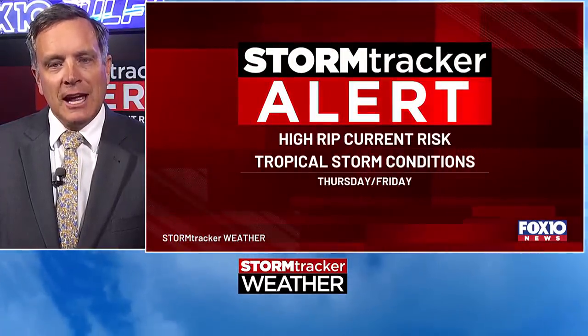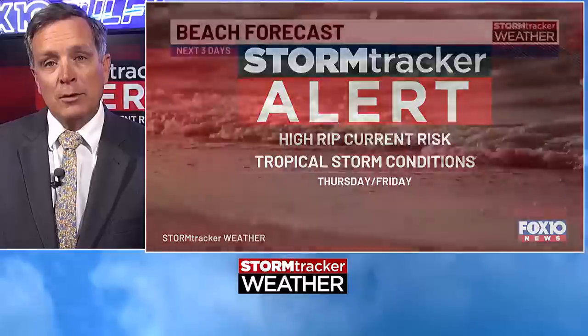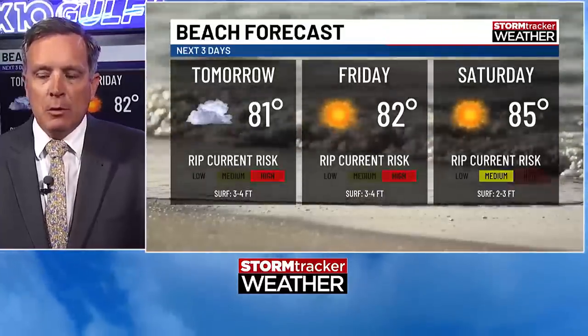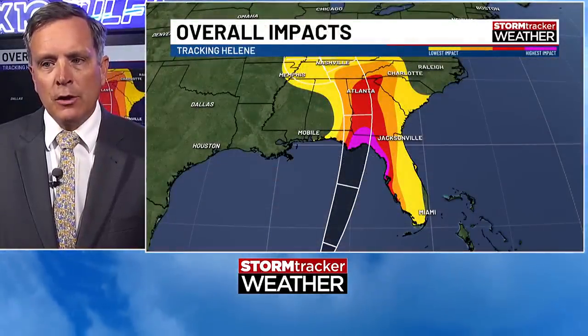We are in storm tracker alert mode with a hurricane in the Gulf, and it will come close to our area. It may not hit us, but we could see some tropical storm conditions Thursday and Thursday night. I expect a higher rip current threat Thursday and Friday, and the beach forecast reflects that. We're going to see rip current danger tomorrow and Friday, so swimming is not advised at all. These big swells are coming in — it may be a little better by Saturday.